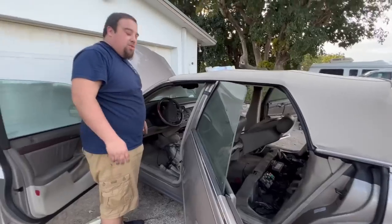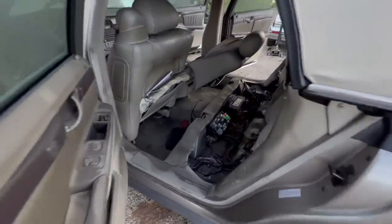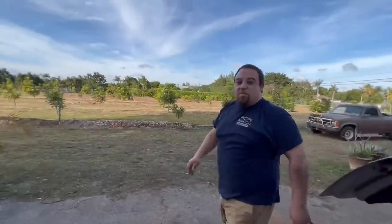We might have a lot of blown fuses from that fire. Let's dive through the fuse box — I think there's another fuse box too. I was hoping I was just going to stop here.